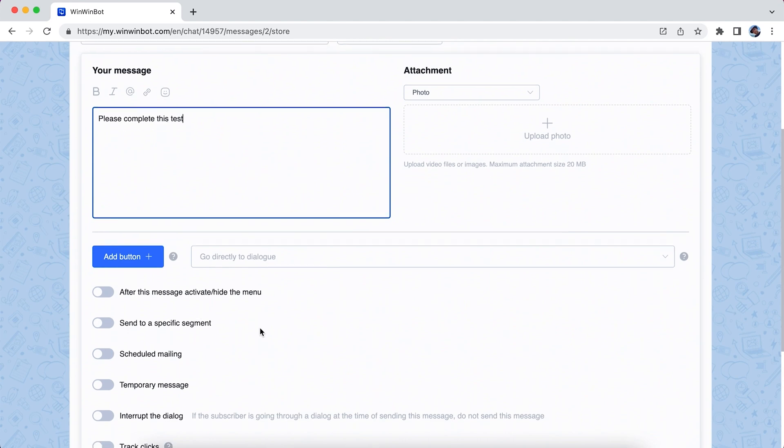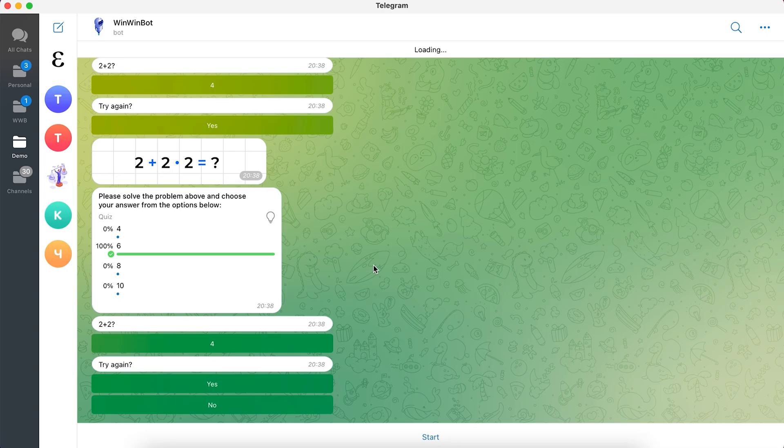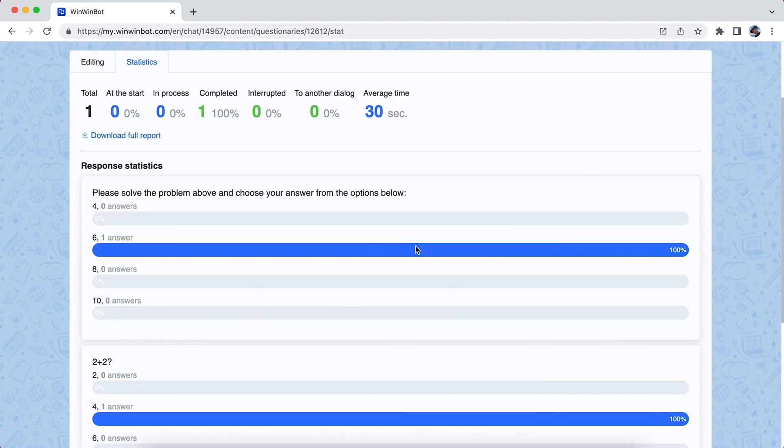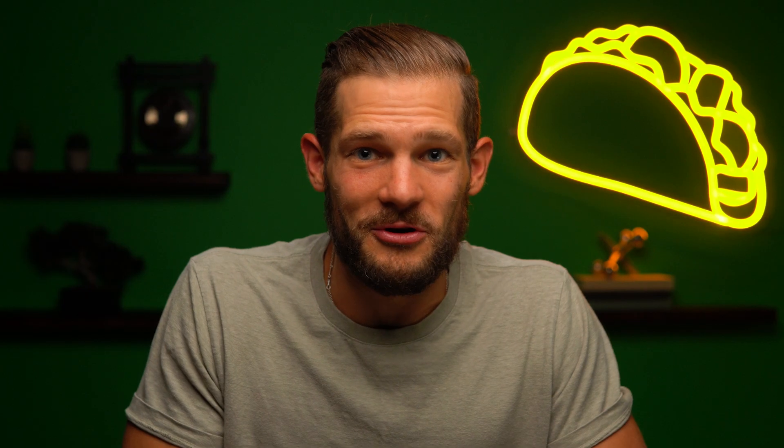You can also whip up tests and send those over anytime. Students can easily respond to questions in the chat and get the results automatically. Plus, you can track the performance stats for your course. No more grading assignments — now that's a win-win.